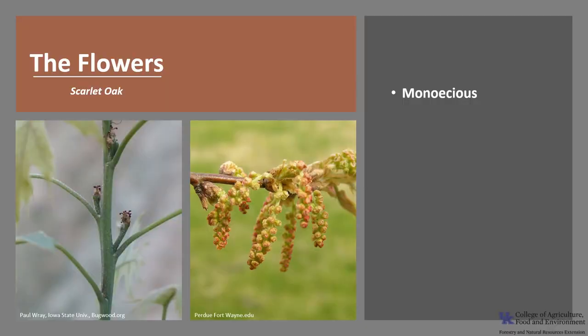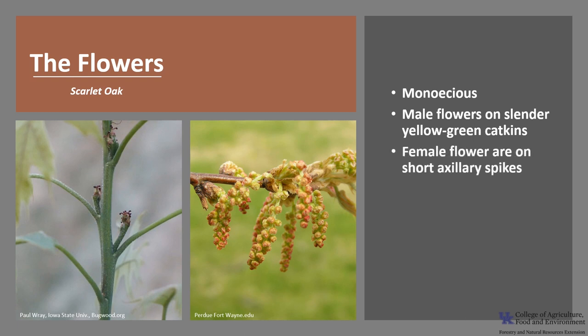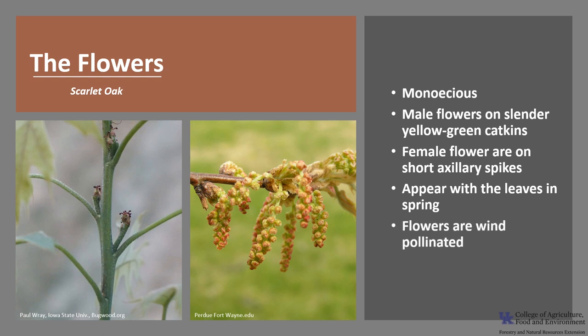This oak, like other oaks, is monoecious, which means a tree has both male and female flowers. The male flowers are on slender yellow-green catkins, and the female flowers are on short axillary spikes. Both the male and female flowers appear with the leaves in the spring, and the flowers are wind-pollinated.